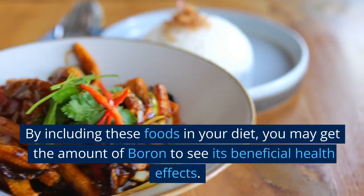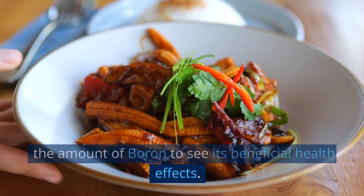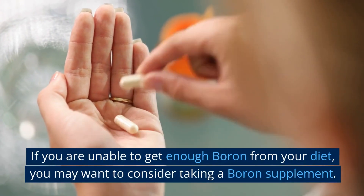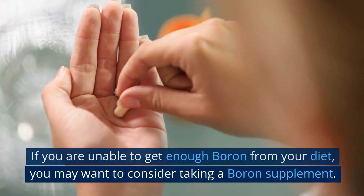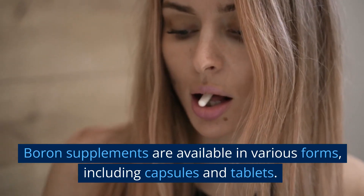By including these foods in your diet, you may get the amount of boron needed to see its beneficial health effects. If you are unable to get enough boron from your diet, you may want to consider taking a boron supplement. Boron supplements are available in various forms, including capsules and tablets.